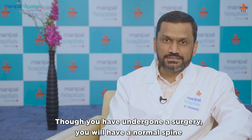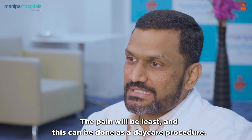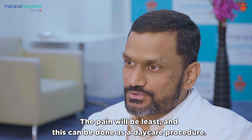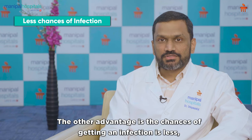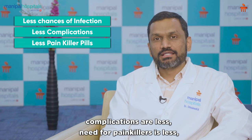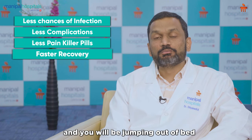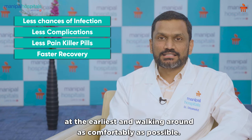Though you have undergone a surgery, you will have a normal spine that won't restrict you in any way after the surgery. The pain will be eased and this can be done as a day-care procedure. The chances of getting infection are less, complications are less, need for painkillers is less, and you will be up and walking around as comfortably as possible at the earliest.